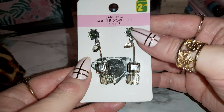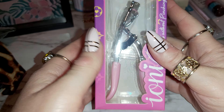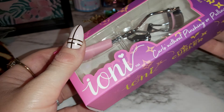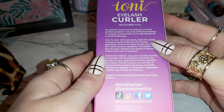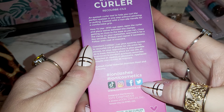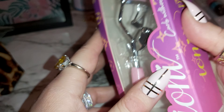I also got these for curling my eyelashes — an eyelash curler, IONI, from Dollar Tree. I like how they packed it, it's beautiful. It shows you can look it up on there — it says stainless steel and silicone, which is a good thing to know.